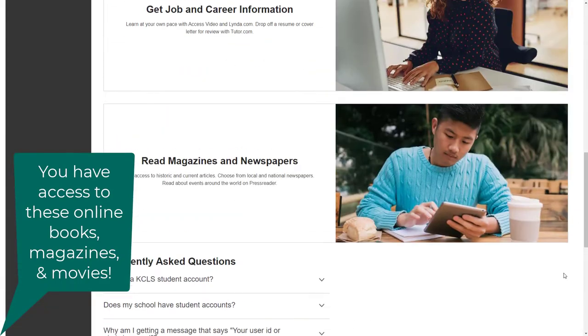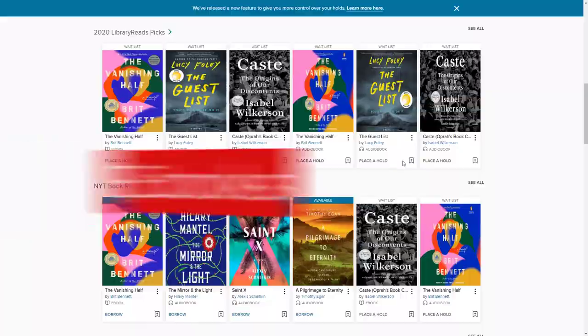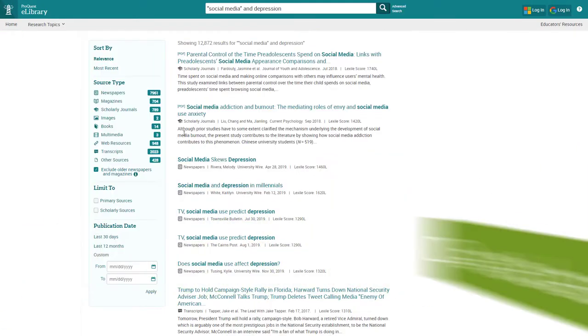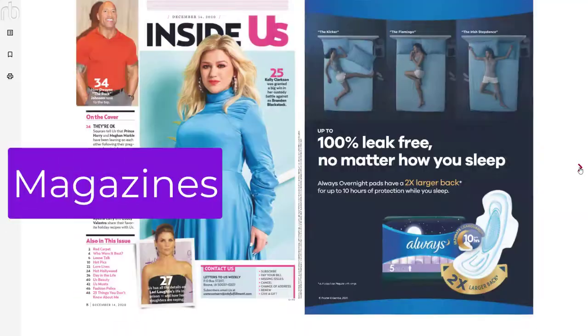What types of online resources are there? There are ebooks, databases with sources for your research, newspapers and magazines for your research, and current magazines for casual reading.